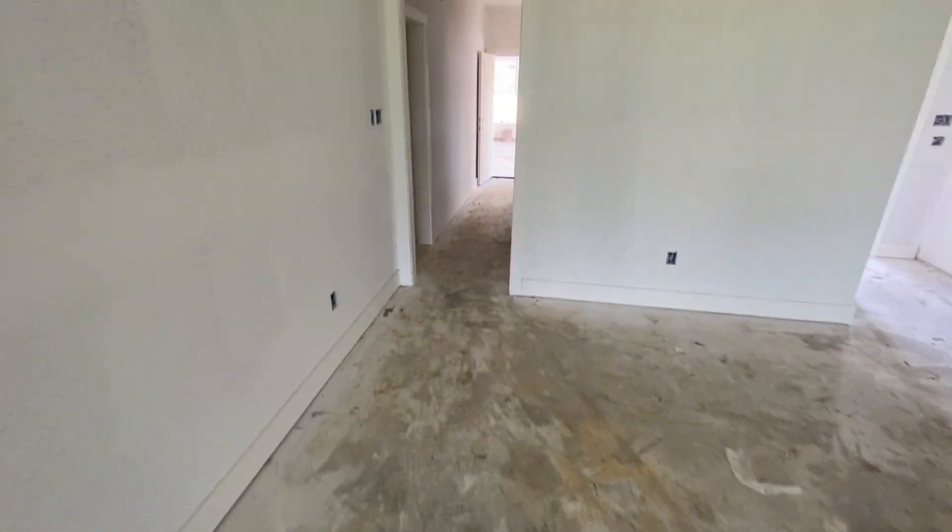Then we'll move on to flooring. If you have any questions, comments, or concerns, please let me know — I'll be happy to help. Thank you.